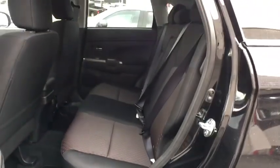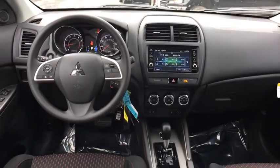Day and night rear view mirror, automatic air conditioning, cloth seat trim, body color door handles, engine immobilizer, tinted glass, low tire pressure warning.